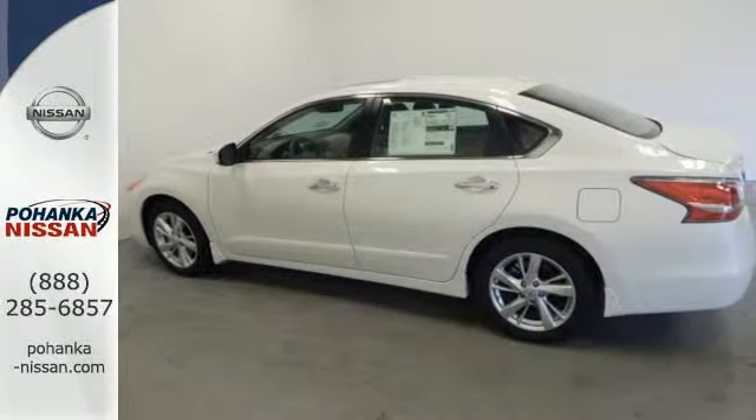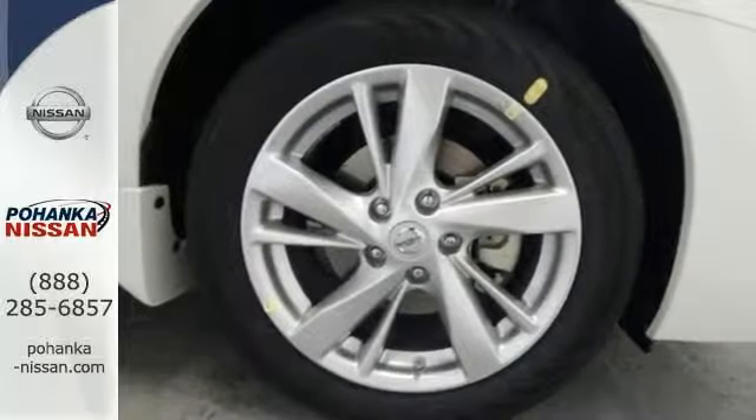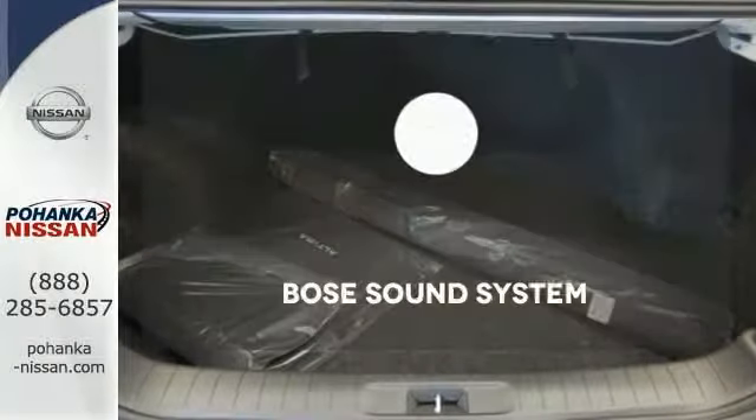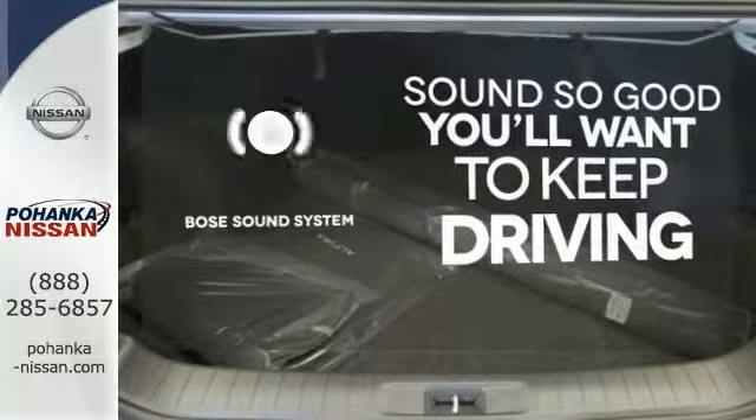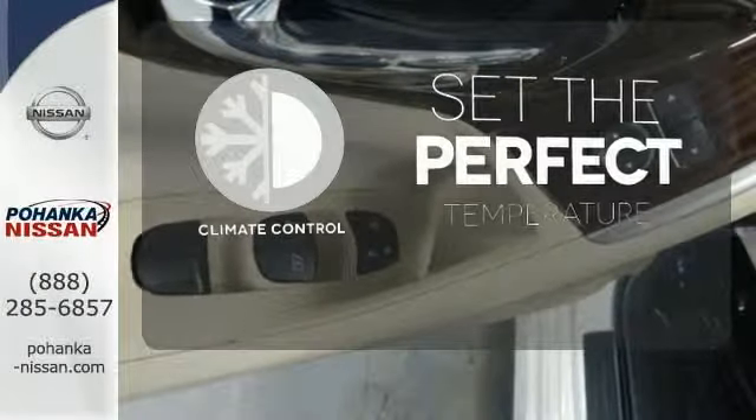The serene cabin is both spacious and luxurious, with premium materials and great features like push-button start and Bluetooth. You might drive just to listen to the Bose sound system. The climate control lets you set the temperature exactly where you want it.